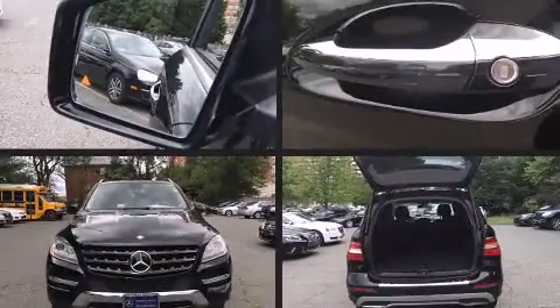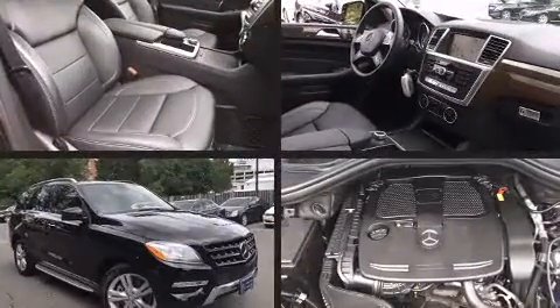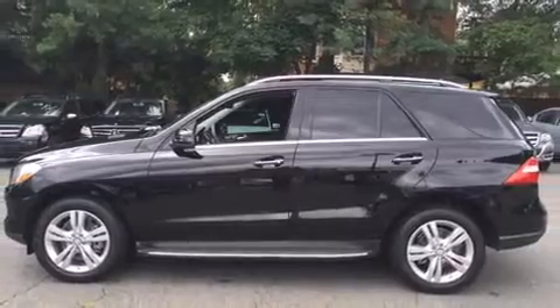Take command of the road in the 2012 Mercedes-Benz M-Class. A 3.5-liter V6 engine pairs with a sophisticated 7-speed automatic transmission, and for added security, Dynamic Stability Control supplements the drivetrain.